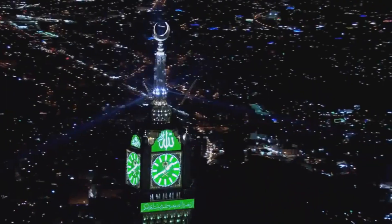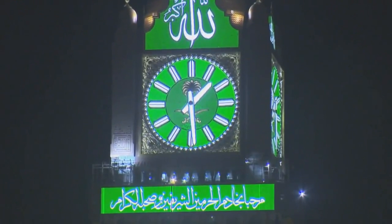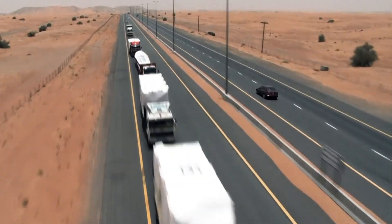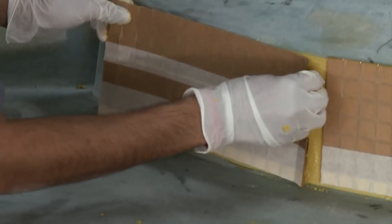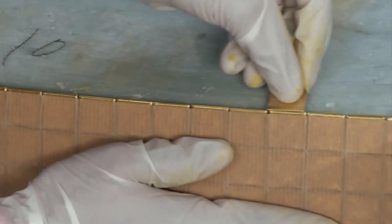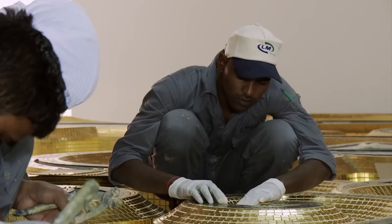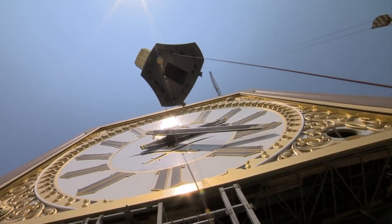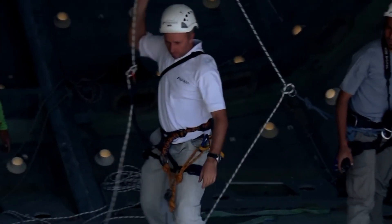The advanced LED technology ensures the lights are energy efficient, helping to manage the tower's environmental footprint while maintaining its awe-inspiring visual effect. Many components of the Makkah Royal Clock Tower were prefabricated in Dubai before being transported to Mecca for assembly. This included the clock faces, decorative mosaic tiles, and other architectural elements. Prefabrication helped reduce construction time and ensured high-quality production in a controlled environment, reducing the logistical challenges that often accompany large-scale construction projects.